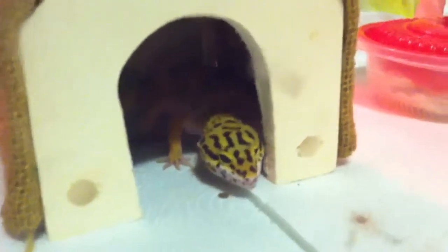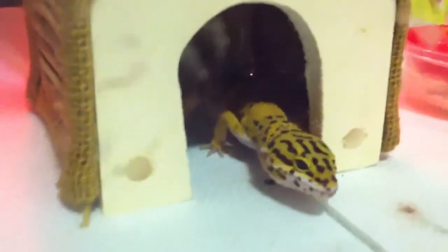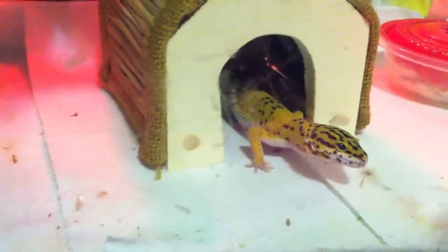Second, we have our leopard geckos. He's probably inside his little hide — yep, he's in there, chillin' out. This is Chelsea's. He's gonna come out and say hello. His name's Fred. He's five or six months old, maybe. He's coming along really cool. When he actually moseys out here, you'll be able to see his tail's awesome. He's a carrot tail hypo. I can't really see it right now because of the red light, but he has some really cool tail markings.